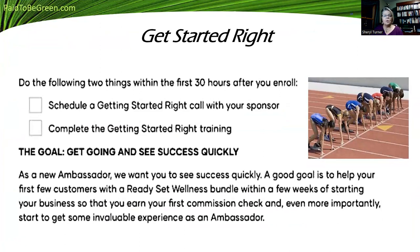We want you to get going and see success quickly. Shackley has a lot of ways to get paid — if you sponsor someone today, you can get paid tomorrow. But we're just talking about basic steps to get started. As a new ambassador, a good goal is to help your first few customers with a Ready Set Wellness Bundle because it's a simple way to start. They get a really good deal on it, and that's going to help you get higher checks and give you invaluable experience as an ambassador.